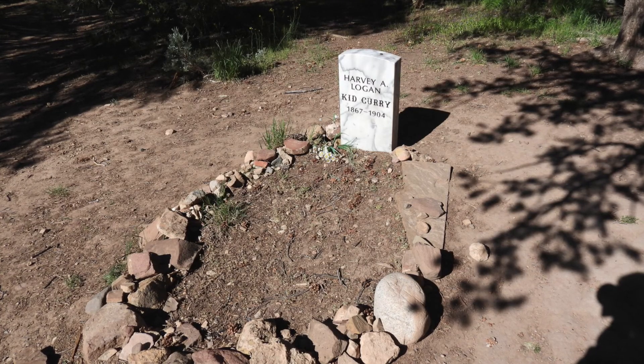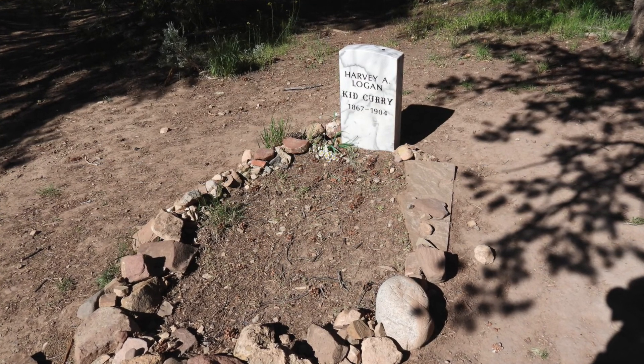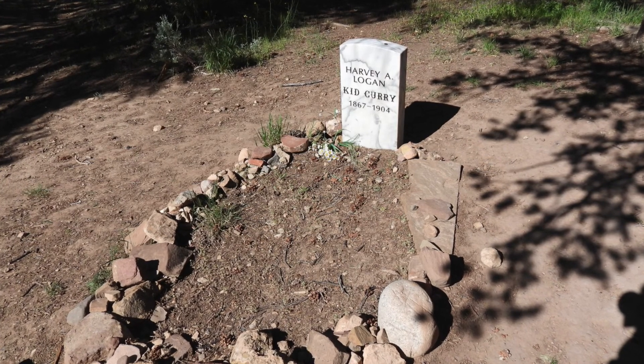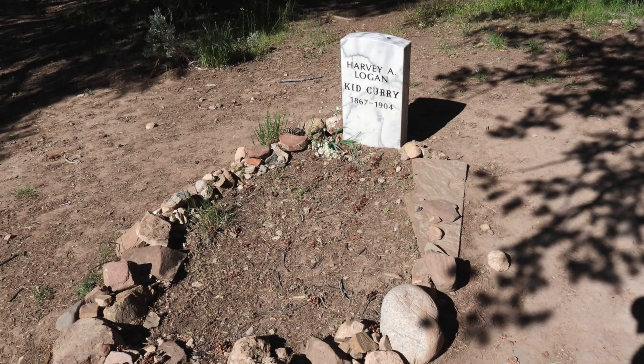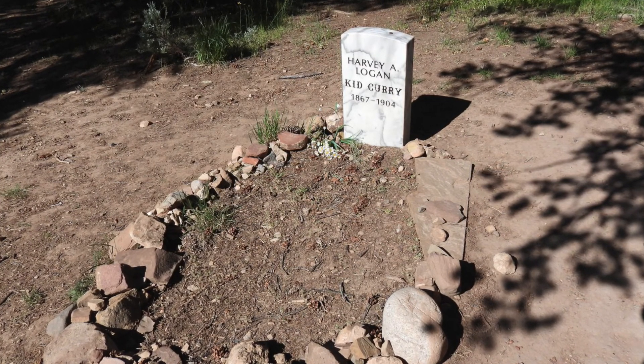The other grave that we visited was Kid Curry, who is perhaps 100 yards up the hill from Doc Holliday's grave. For those of you who have seen the movie Butch Cassidy and the Sundance Kid, Kid Curry and Butch had a famous knife fight which immortalized Kid Curry in history.